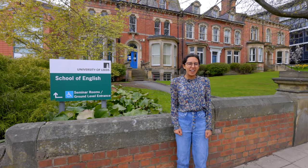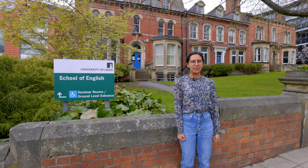Thanks for joining us today — that's the end of the tour. Hope to see you here soon at the University of Leeds.